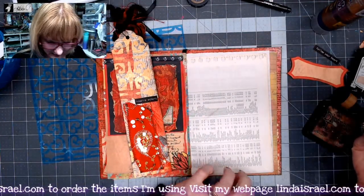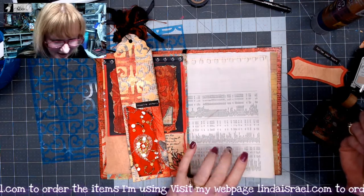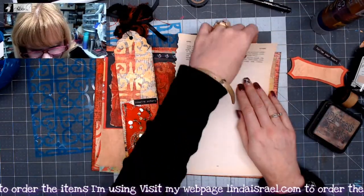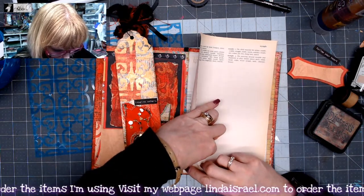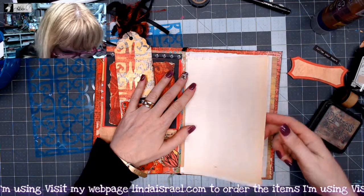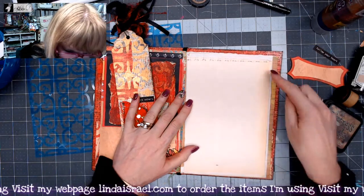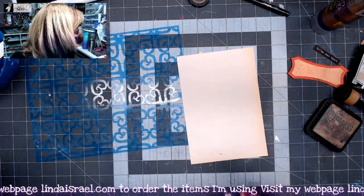My journal page today is basically the index to where cities are in a map atlas. I want to put something over that, and I found a book page out of a dictionary where the majority of it is blank. I'm going to trim this to fit on top of the page in my journal — creasing it where I want it, trimming it down, and adjusting until it sits centered.